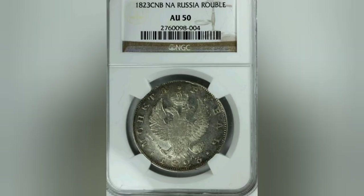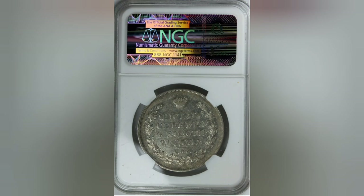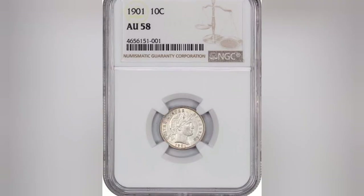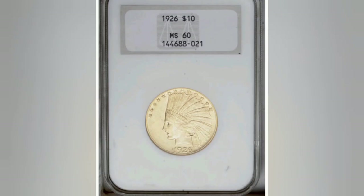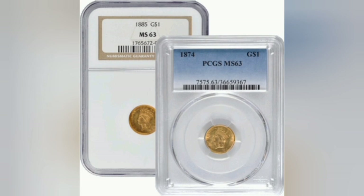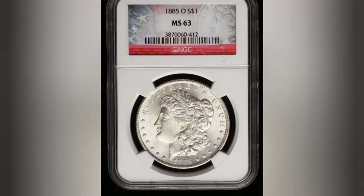AU50, about uncirculated — slight traces of wear on high points of the coin's design; may have contact marks and eye appeal should be acceptable. AU58, very choice about uncirculated — slightest hints of wear marks, no significant contact marks, almost full mint luster, and positive eye appeal. MS60, mint state basal, strictly uncirculated — no evidence of wear on the highest points, but an ugly coin with subdued luster, noticeable contact marks, hairlines, etc. MS63, mint state acceptable, uncirculated — but with contact marks and nicks, slightly impaired luster, fundamentally appealing appearance; the strike is average to weak.